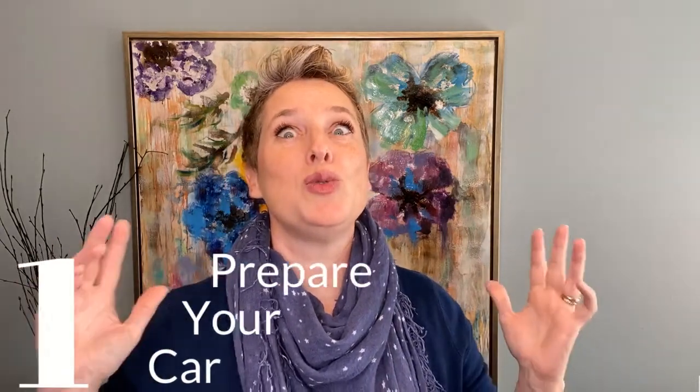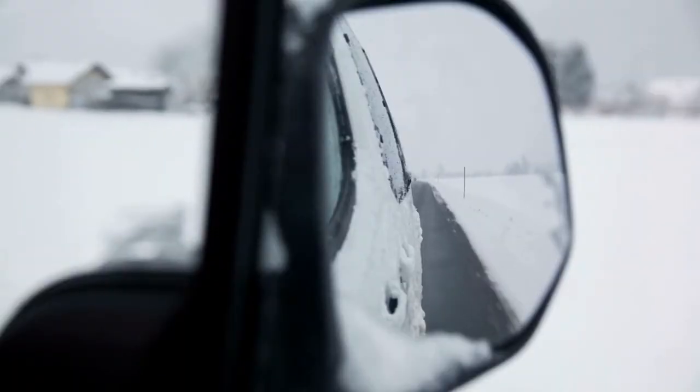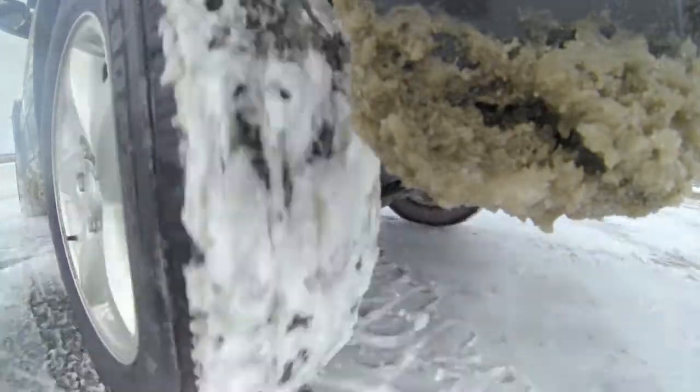Number one, have your car prepared. You do not need to run out and buy a four-wheel drive vehicle just because you're moving to Iowa. Of course, there are some situations where a four-wheel drive or an all-wheel drive vehicle would be nice, but honestly, if the roads are that bad, you shouldn't be out driving it. In terms of vehicle preparedness, make sure you have decent all-weather tires with good tread.